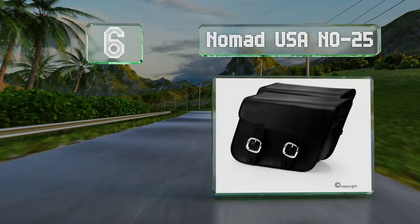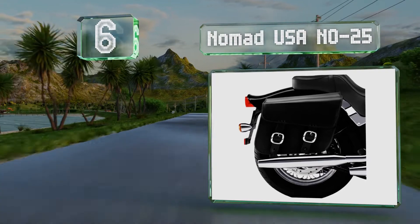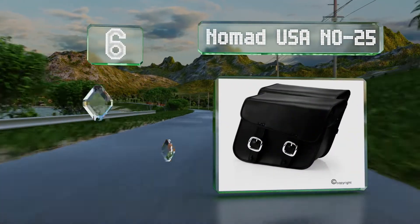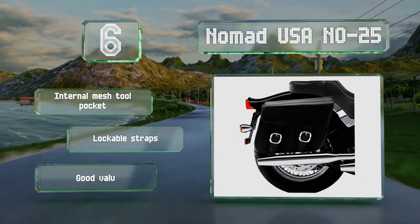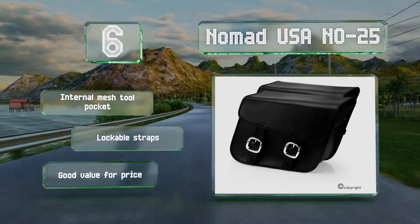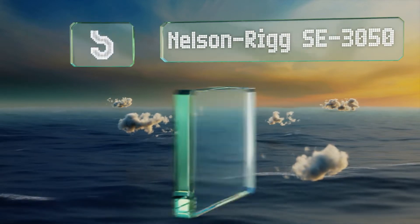Moving up our list to number six, the Nomad USA Number 25 have reinforced metal frames and a hard shell that should keep your gear safe. They come in two sizes and in a plain or studded option. They feature an internal mesh tool pocket, lockable straps, and good value for the price.